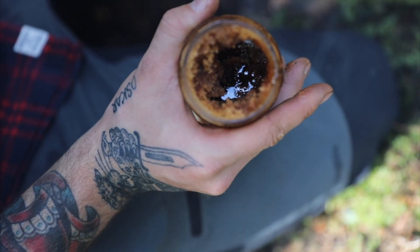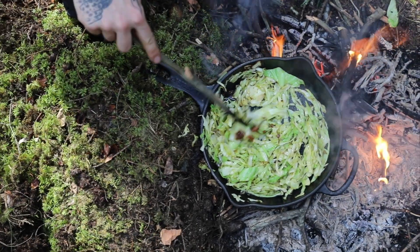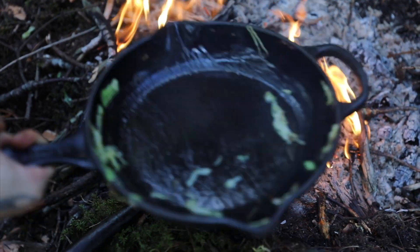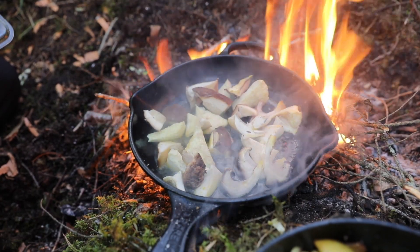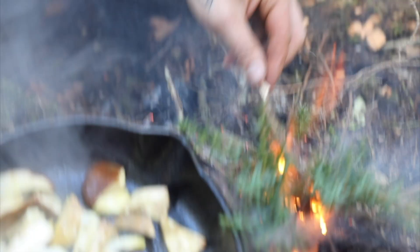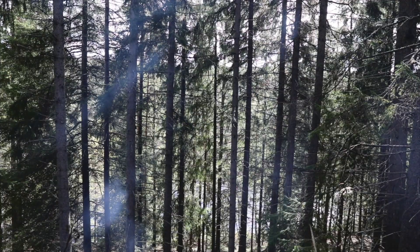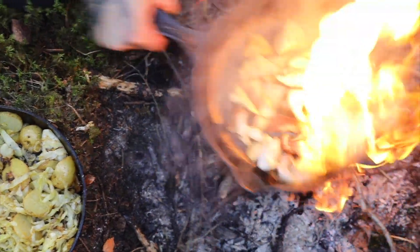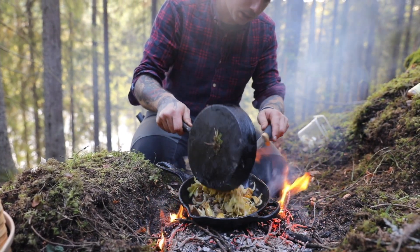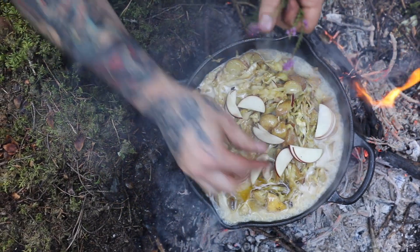I made a spruce syrup instead of sugar — a real forest flavor, a really deep, woody taste. When I fry the mushrooms, I like it to be quite hot in the pan. I'm going to flavor this with some branches of juniper just to get a really smoky feel. Some nice cream into it, and I'll take some raw apples and some heather flowers.